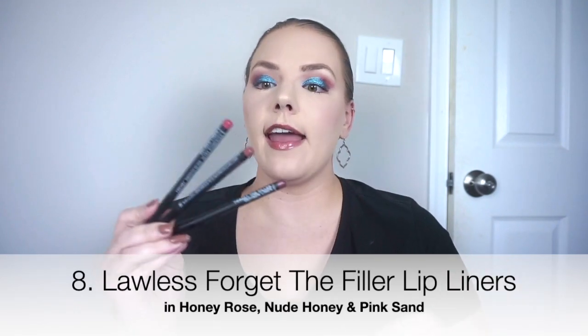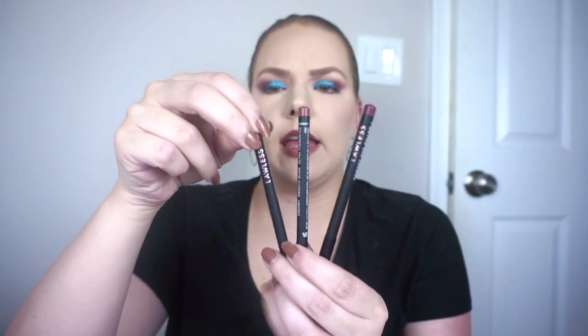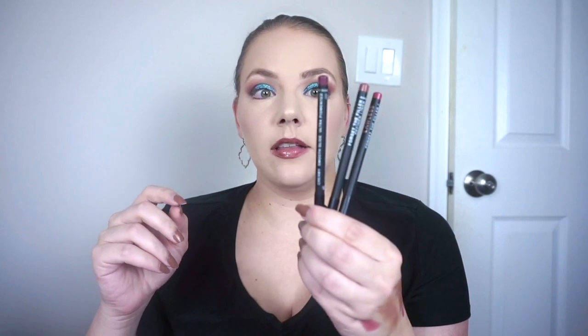Lastly in the fine category at number 8, we have the Lawless Forget the Filler Lip Liners. They released a bunch of shades — I have a swatch picture of all of them on my Instagram. The ones I've tried are Honey Rose, Nude Honey, and Pink Sand. These are a wooden lip liner pencil but still very smooth and creamy. Today I used Honey Rose to line my lips, filled in the corners, rubbed my lips together, and got a really easy natural ombre lip. I love that. I don't like stiff, dry lip liners — I find them uncomfortable. These are super comfortable and really pretty. If you're interested in a shade, the formula is fantastic, and wooden lip liners seem to last for a really long time.